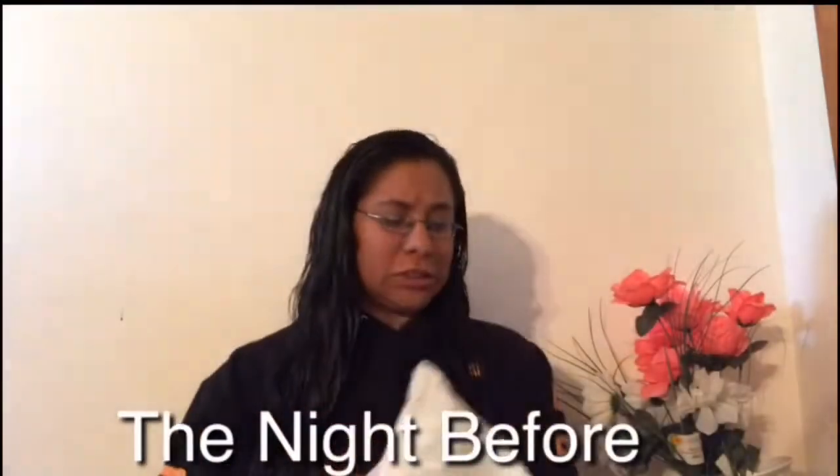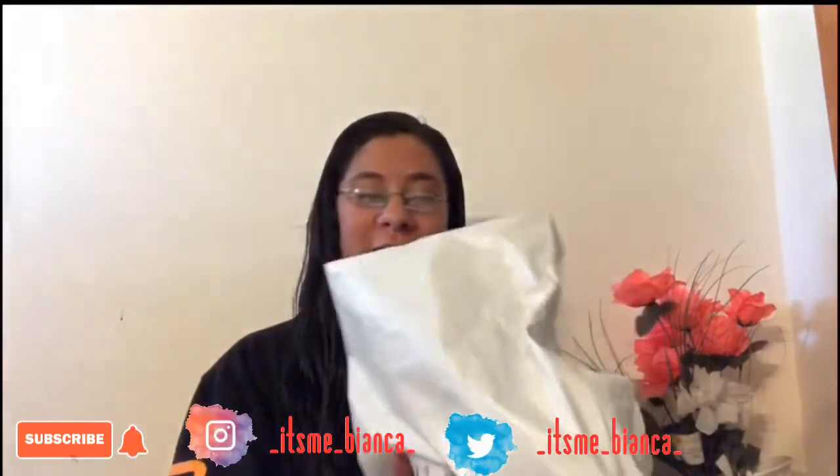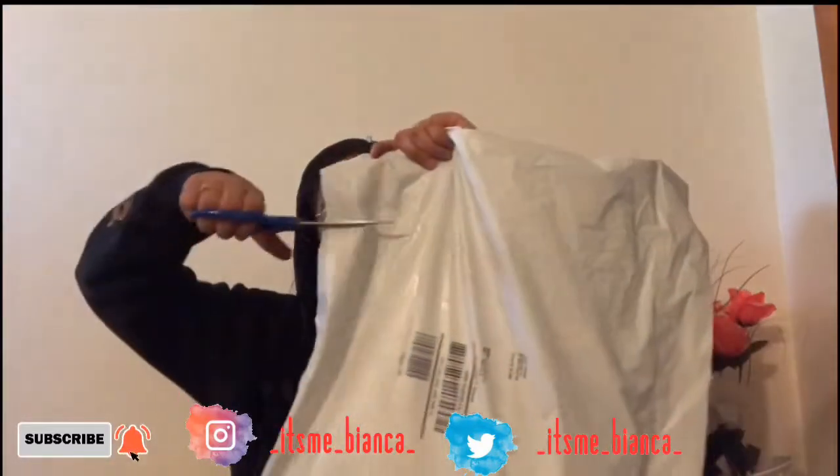Okay, so here is our package. I don't know what it is, but it says shipped from Merchantline.com, and it says to Bianca Martinez, which is me, so we're going to go ahead and open it.